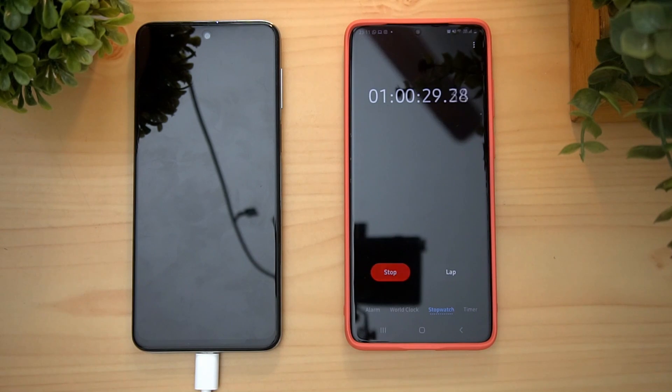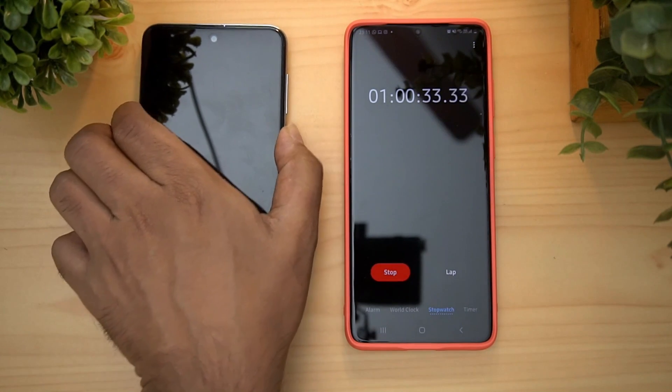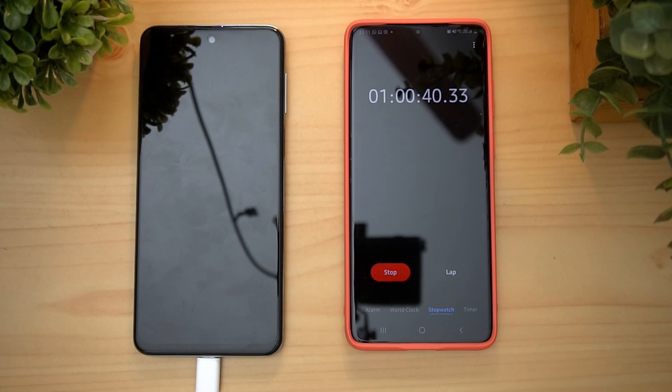At 1 hour of charging — 60 minutes — the Redmi Note 9 Pro is at 58% battery.